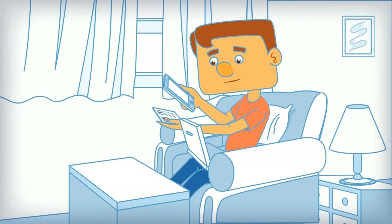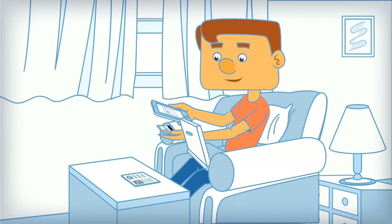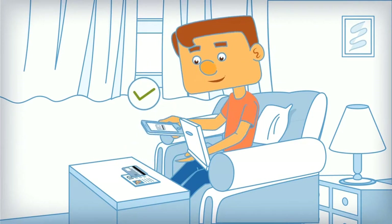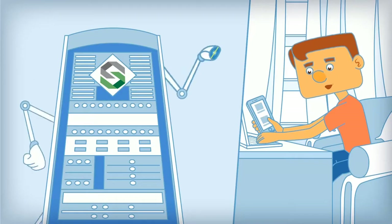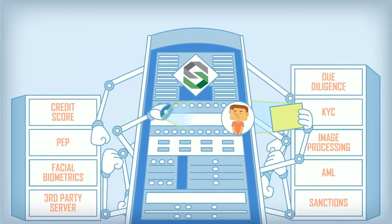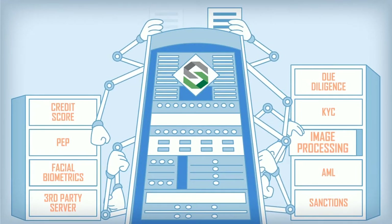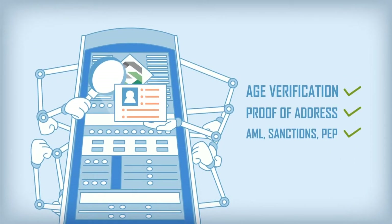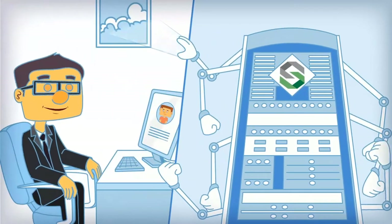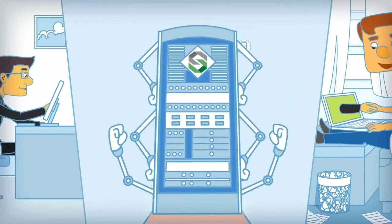So how does it work? The customer simply applies for a service using their smartphone, scans the documents necessary for verification, and effortlessly completes the entire process. This ensures an effective customer journey, while identification and compliance checks are provided behind the scenes, making sure regulation requirements are met and bringing you and your clients closer.